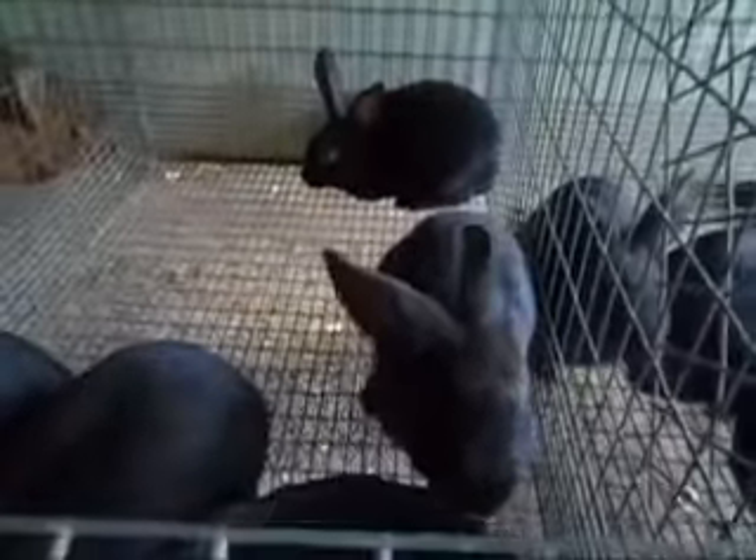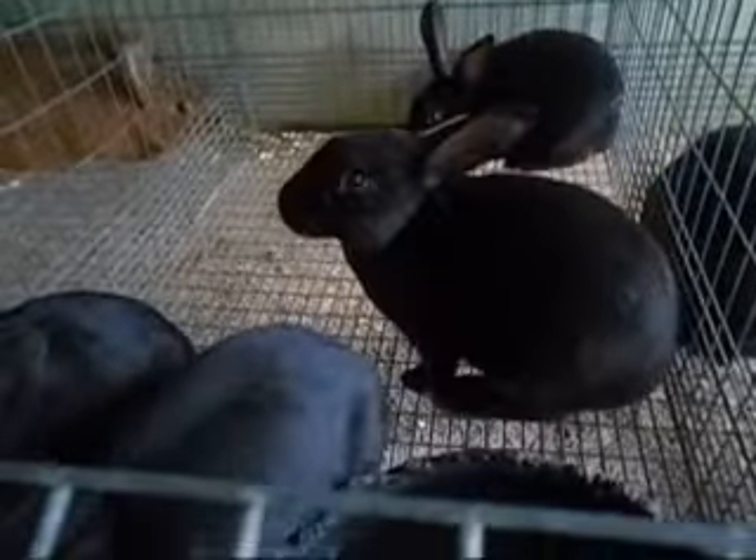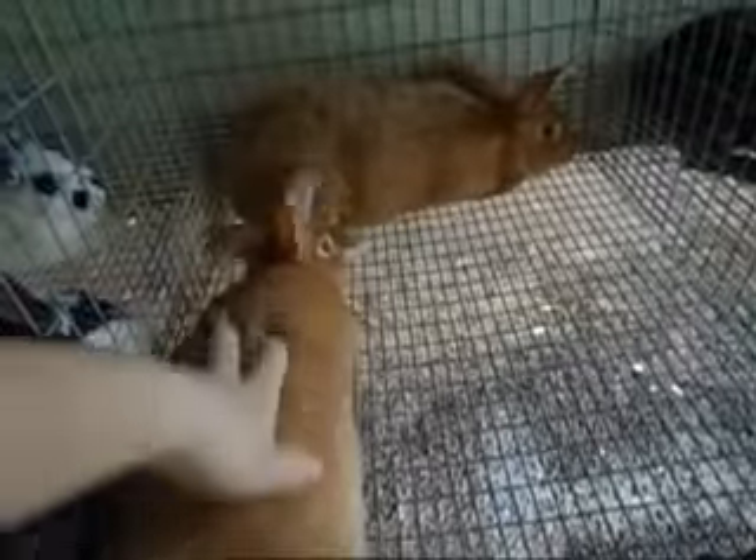Pretty soon, probably by the time they're 12 weeks old, we'll start getting ready to pick through them and decide which ones to keep and which ones to sell, because there's no way I can keep all eight of these — but I would like to have some of them.